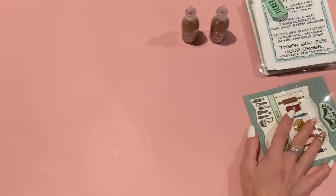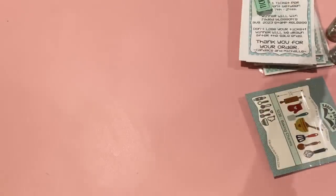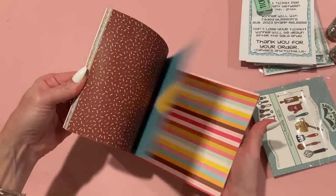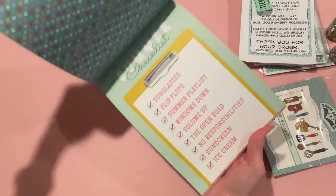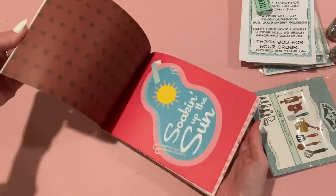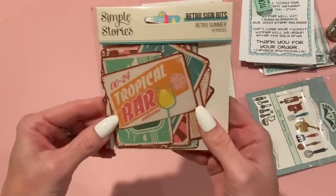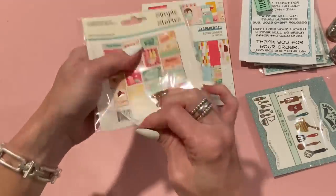Another reason I ordered was to get a little more Retro Summer — I just have a few things and wanted more paper. I got the 6x8 pad; I won't do a full flip through since you've seen the 12x12 already, but these are all the same patterns. It's just a great collection — I see a lot of people using it this summer. I also got the Retro Sign Bits — I thought these would be really nice for ephemera.